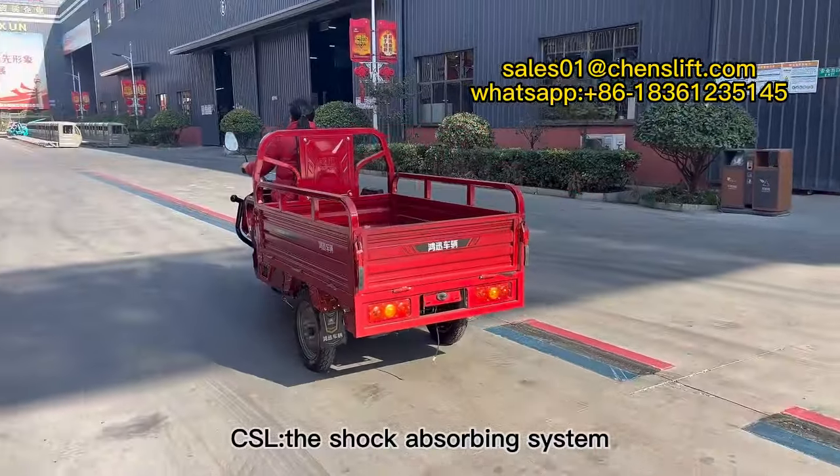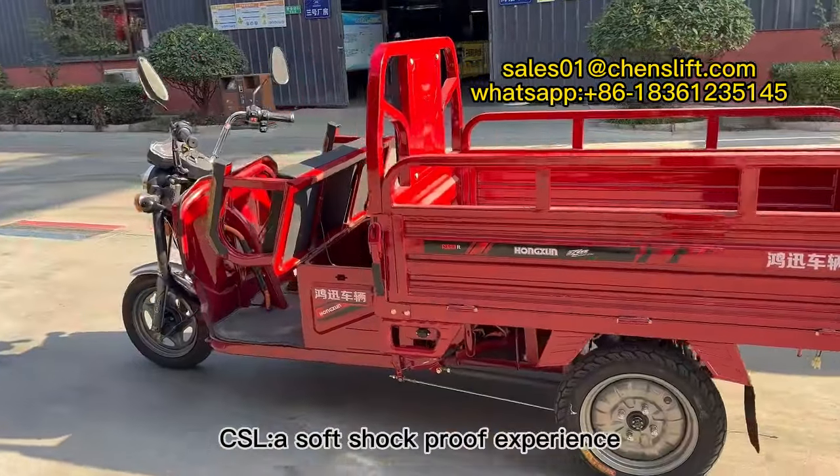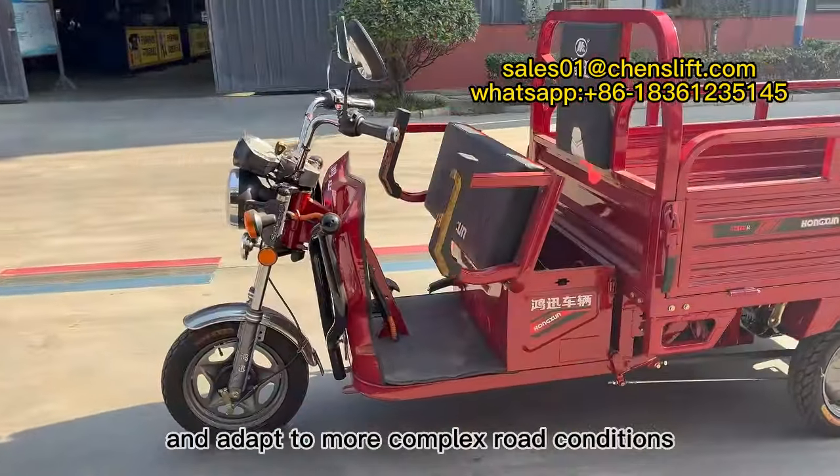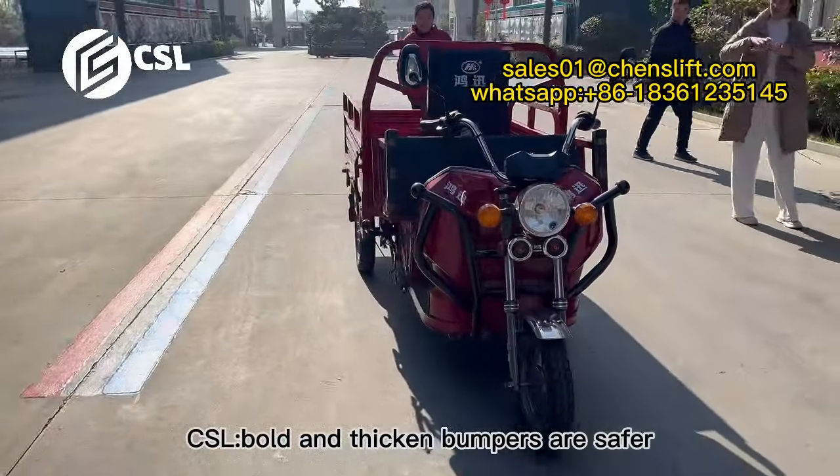The shock-absorbing system uses longbow external spring shock-absorbing 43-tube to create a soft shock-proof experience and adapt to more complex road conditions. Bold and thickened bumpers are safer.